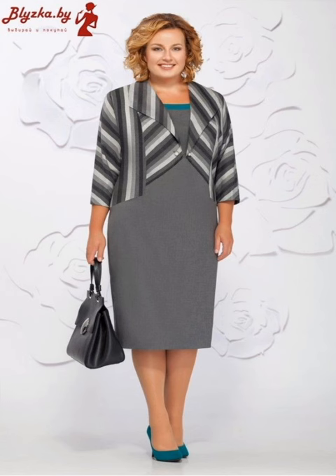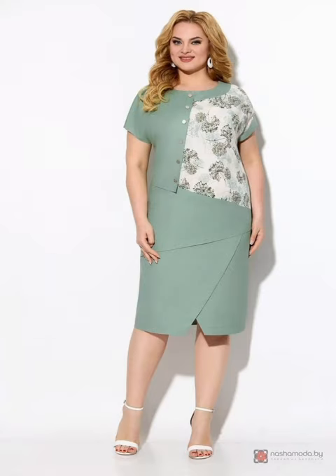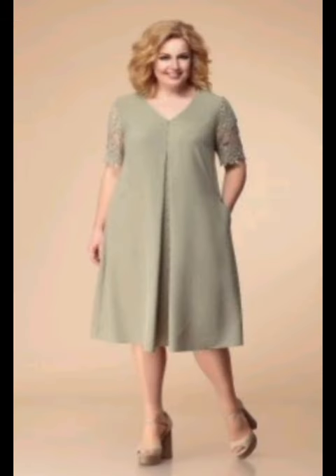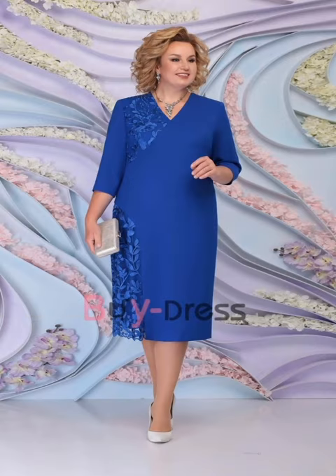Opt for fabrics that have a luxurious and elegant feel, such as silk, lace, chiffon, or velvet. Ensure the dress is tailored to fit perfectly. Add accessories like a statement necklace, earrings, or a stylish clutch to complement the dress. Also consider the hairstyle, makeup, and shoes.